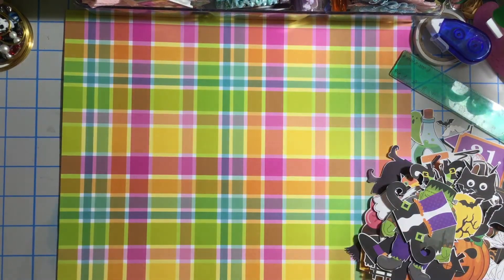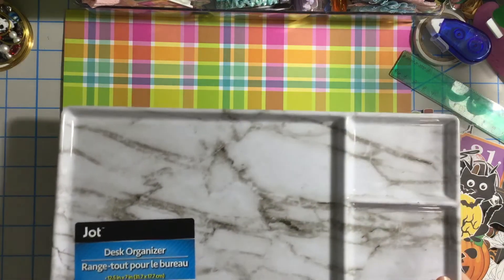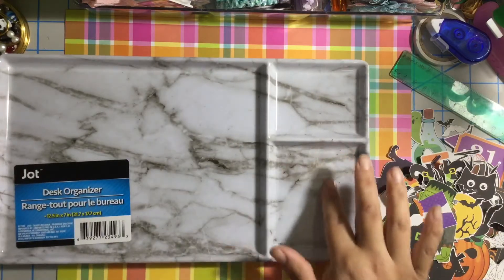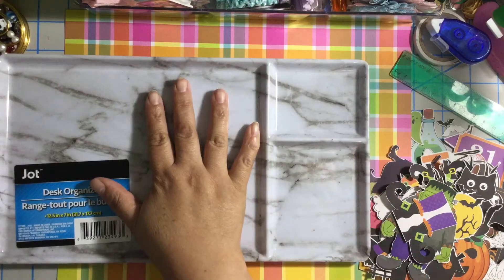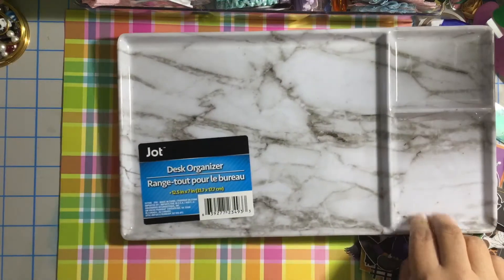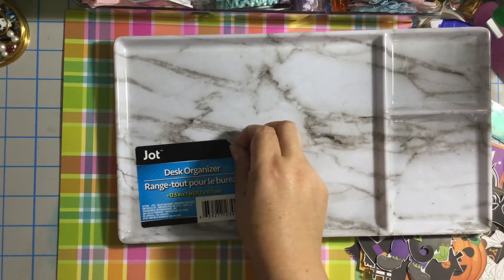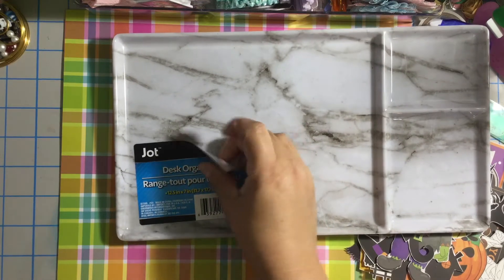Hello my crafty friends, this is Albina, the Latinger34. Thank you for stopping by my channel. Today I want to share with you guys a haul that I did from the Dollar Tree. I found this cute desk organizer — I love this style, it looks like tile. Love it, love it, so I grabbed these for my projects that I've been working on lately.